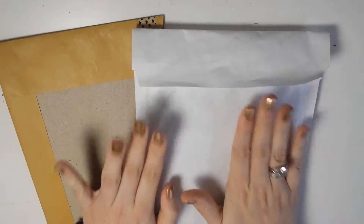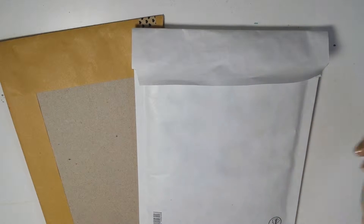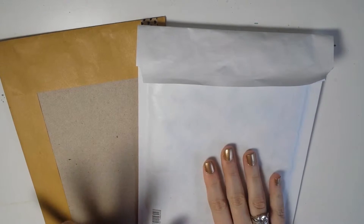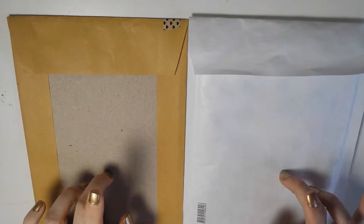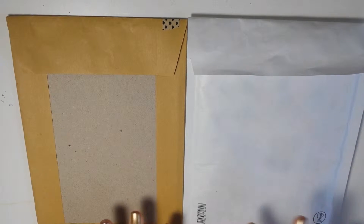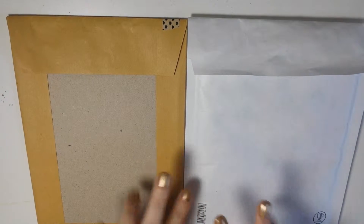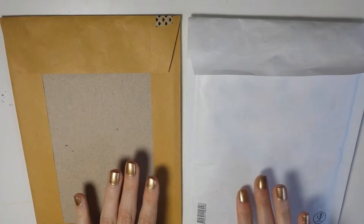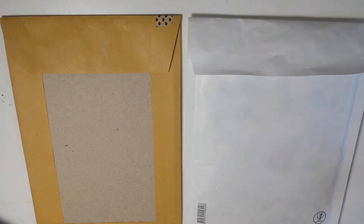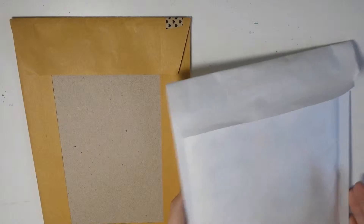Hello guys and welcome to my first ever Etsy haul. I only got into Etsy recently and I have two orders here that I want to show you. I have another order on the way but I only ordered one sticker sheet and some other planners, so I figured I would just go ahead and film this because the other order is going to take a lot of time to get to me. So let's get going.